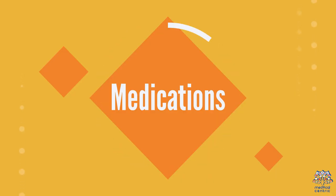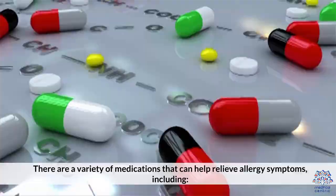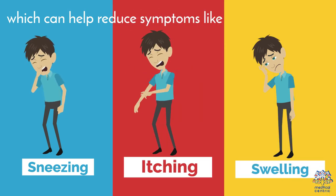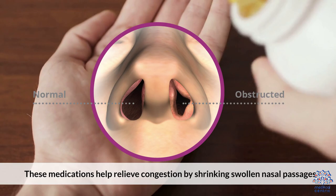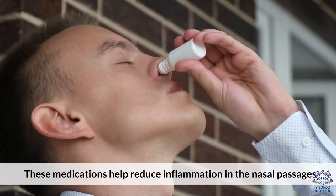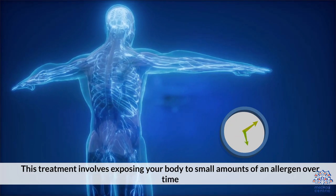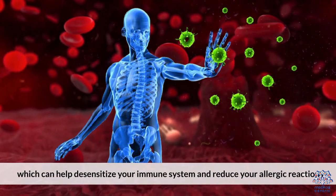Medications. There are a variety of medications that can help relieve allergy symptoms. Antihistamines block the release of histamine, which can help reduce symptoms like sneezing, itching, and swelling. Decongestants help relieve congestion by shrinking swollen nasal passages. Nasal corticosteroids help reduce inflammation in the nasal passages, which can improve symptoms like congestion and sneezing. Immunotherapy involves exposing your body to small amounts of an allergen over time, which can help desensitize your immune system and reduce your allergic reactions.